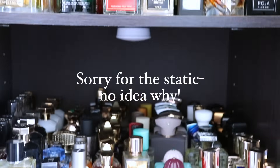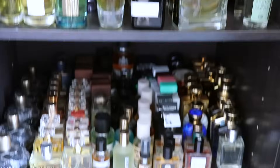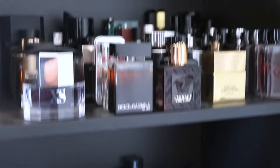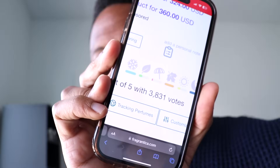It starts by simply scouring my fragrance collection, looking for fragrances that I know are very popular, that are talked about a lot, that have high ratings from a lot of people, that are hyped, that are in a lot of videos. And after doing three of these already, honestly, it's becoming harder and harder to find those fragrances, but we keep finding them. So after I locate a fragrance that I want to use, I go to Fragrantica and find it there, then look at the number of votes that it has.